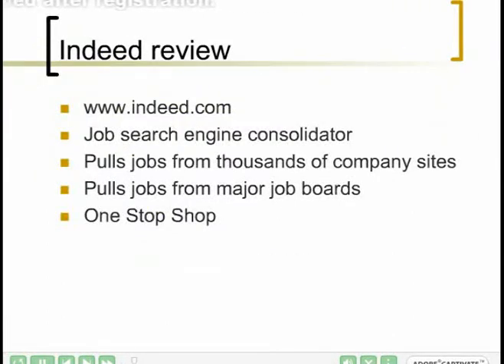If you're not already familiar with Indeed, it's www.indeed.com, and it's a great job search engine consolidator — that is, it pulls jobs from thousands of company sites and from the major job boards. So rather than having to go individually to Monster and CareerBuilder and then to Dice and so forth, the jobs from all those boards are brought into Indeed. It's really a nice one-stop shop.